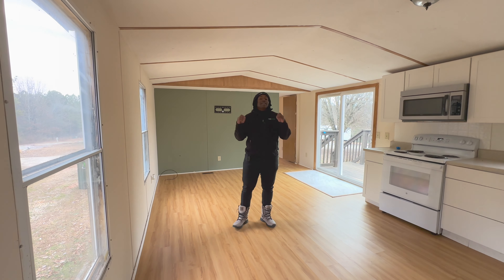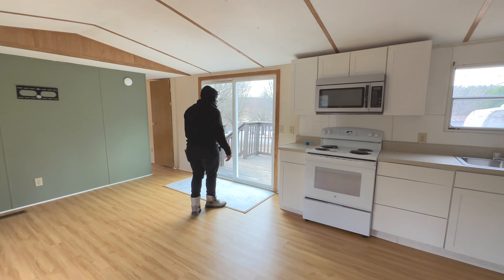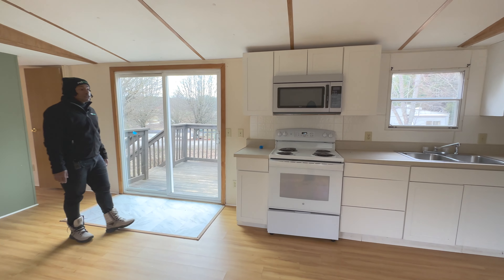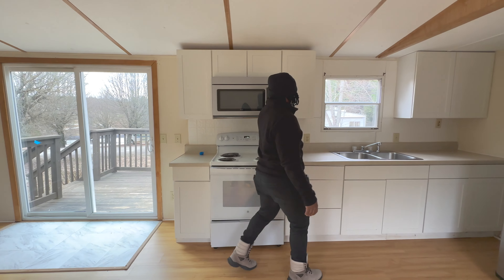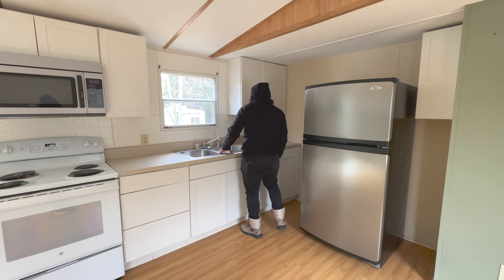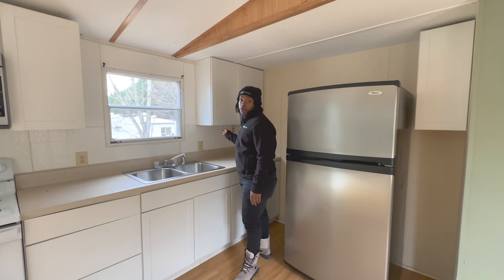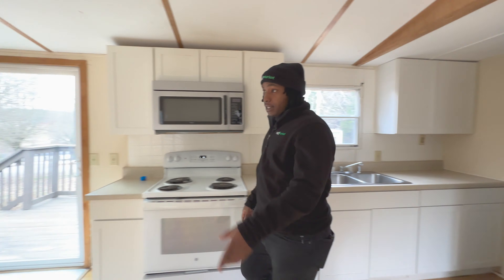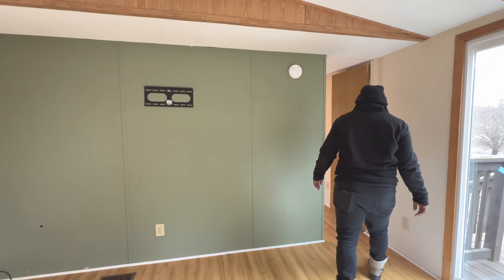Let's go ahead and finish checking it out. Here's the kitchen area right here — this thing looks good. We got the brand new stove, brand new kitchen cabinets, brand new microwave, brand new sink, brand new refrigerator. Everything comes included with the rent or the rent to own. We already got a TV mount up there for you if you've got one ready to roll.